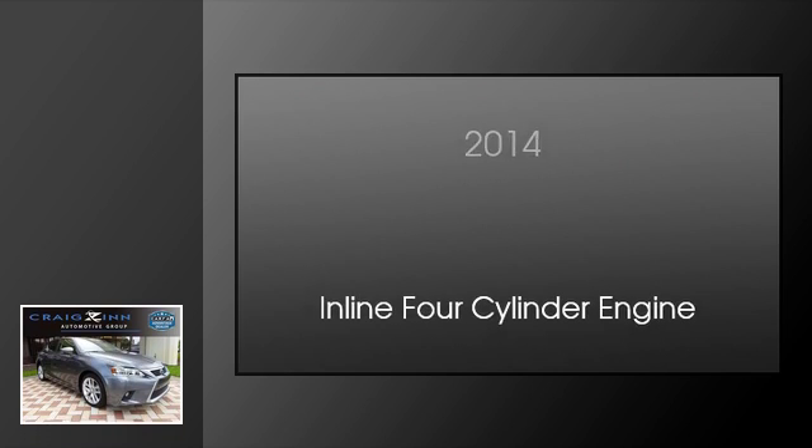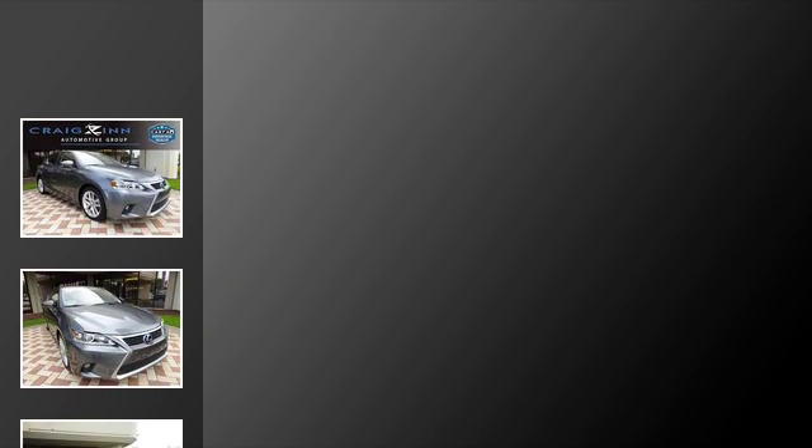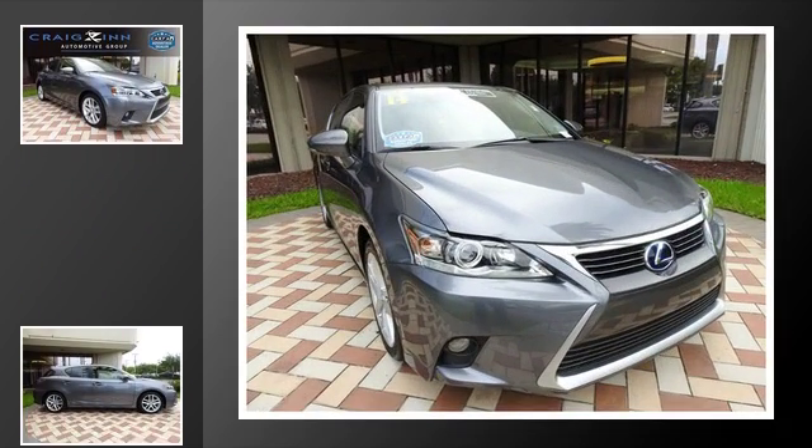This is a 2014 Lexus CT200H. This hatchback has a continuously variable transmission and an inline 4-cylinder engine.